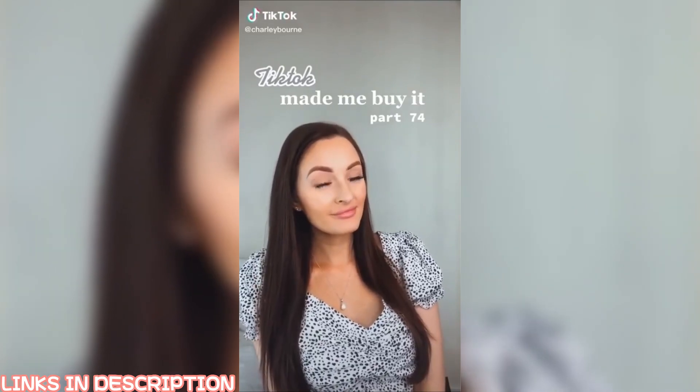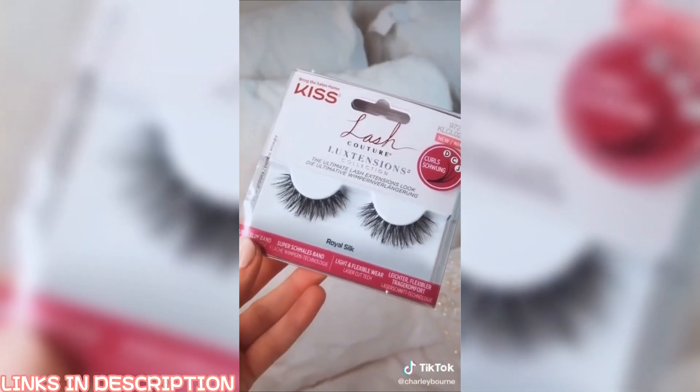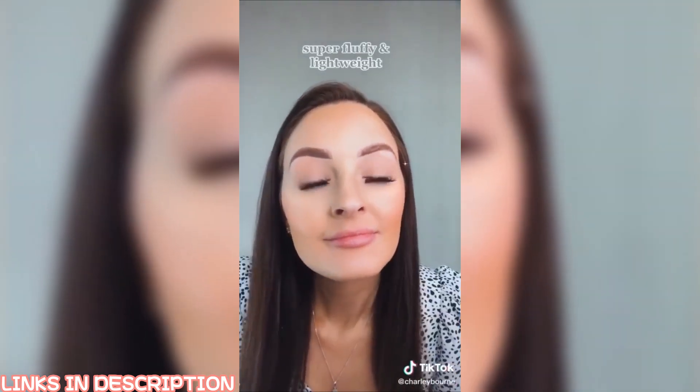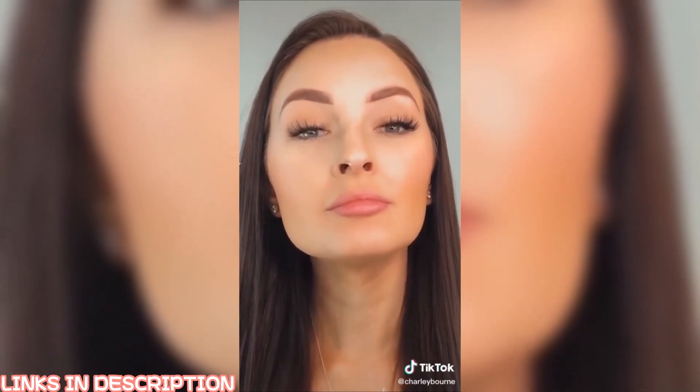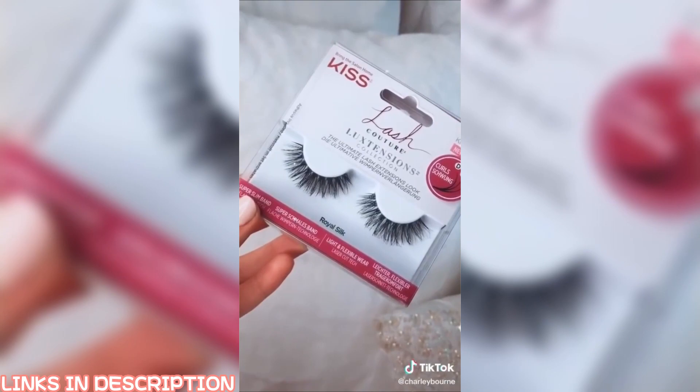TikTok made me buy it, part 74. I've seen these royal silk kiss lashes everywhere on TikTok. Everyone is saying they look just like lash extensions and I have to agree — this is them on me and honestly, I am obsessed. These are my new absolute favorite lashes. Follow for more.